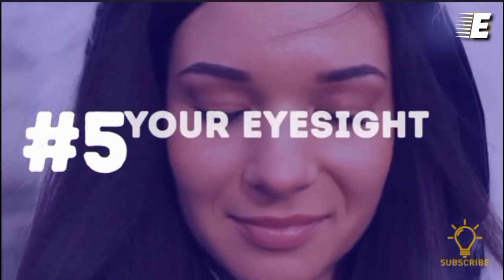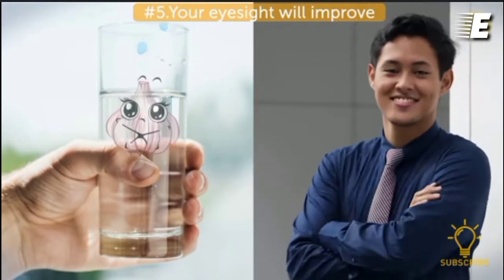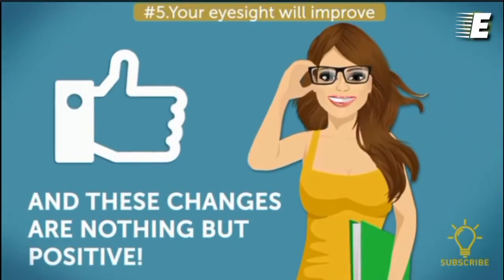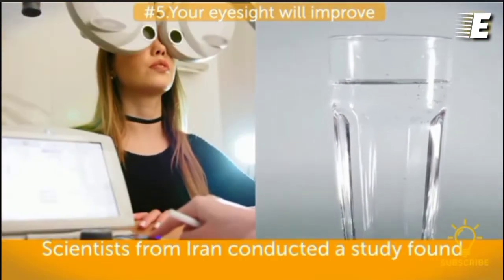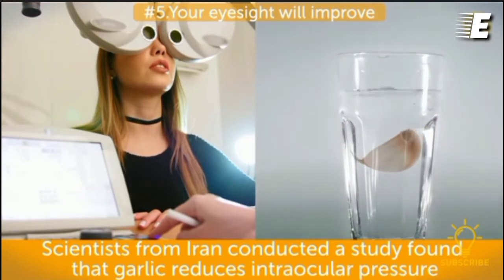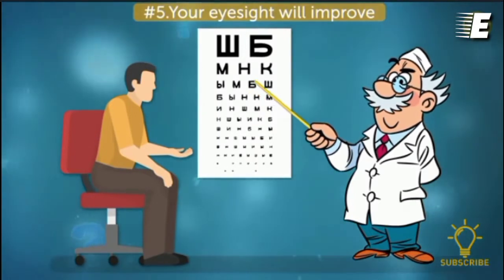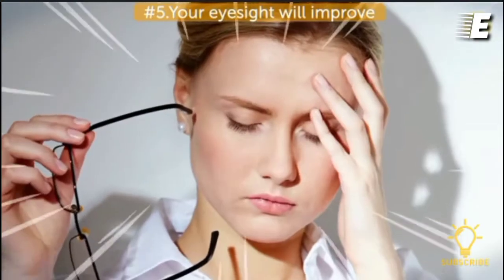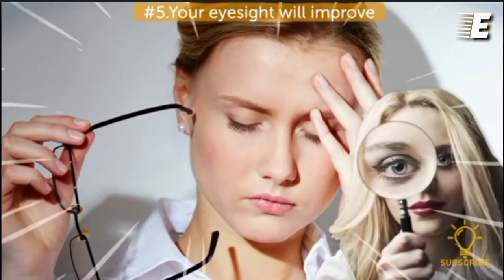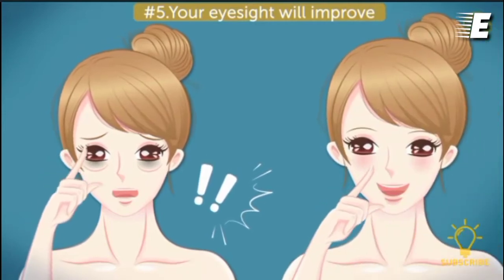Number five, your eyesight will improve. Another surprising effect of garlic water is that your eyesight changes — and these changes are nothing but positive. Scientists from Iran conducted a study and found that garlic reduces intraocular pressure. Another study by specialists from Kuwait University in Turkey also showed great results, associating garlic with fighting the microbes that cause keratitis, a really dangerous eye condition. Thus, your eyes will surely thank you for this additional protection.